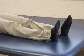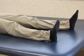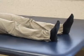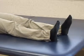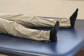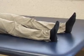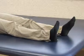Heel slides. Lie on your back and slide your operative leg out to the side as far as you can, then return to the starting position. Remember not to cross the midline of your body and keep your foot and knee pointing straight up. Hold for 3 seconds and slowly relax. Do this 10 repetitions 3 times per day.